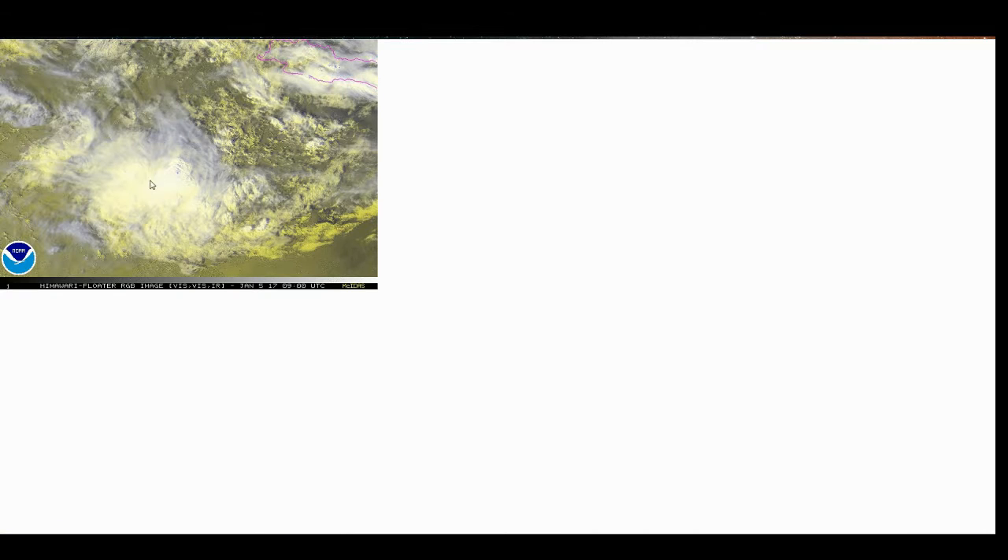In the Australian region, just south of this — this is the island of Java that you can see — and 96P is over Queensland, somewhere around here, just off the coast.